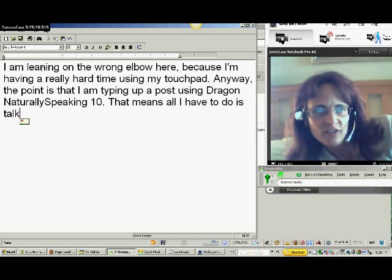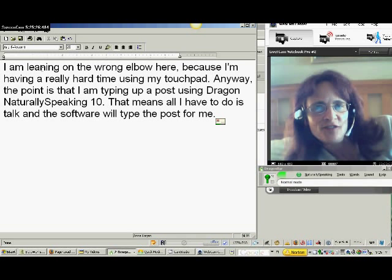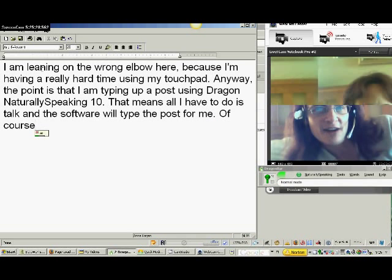Of course, as it's learning how to interpret my words, I am going to have to go back and do some editing later on. That's okay.